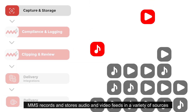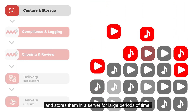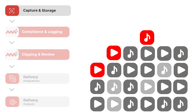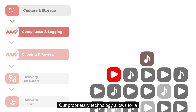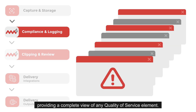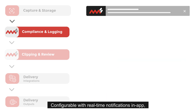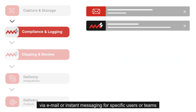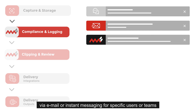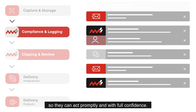MMS records and stores audio and video feeds from a variety of sources and stores them in a server for large periods of time. Our proprietary technology allows for a fully customizable alert center, providing a complete view of any quality of service element. Configurable with real-time notifications in-app, via email, or instant messaging for specific users or teams so they can act promptly and with full confidence.